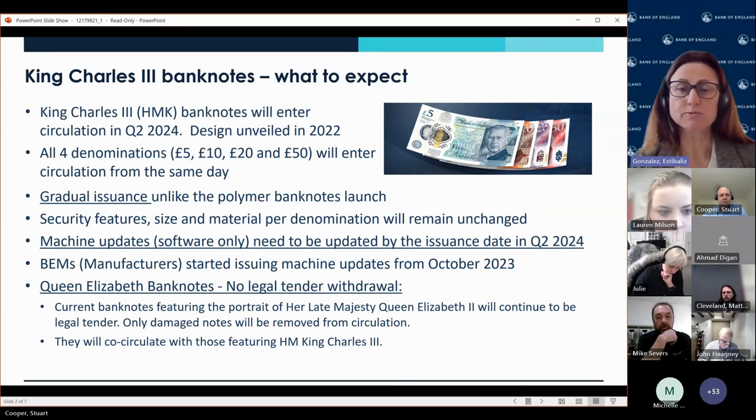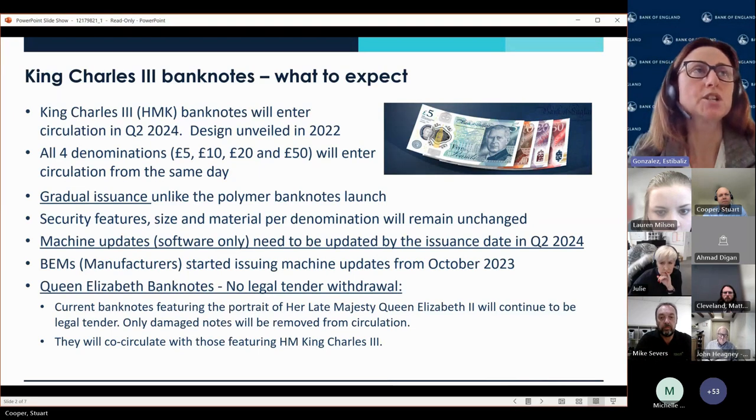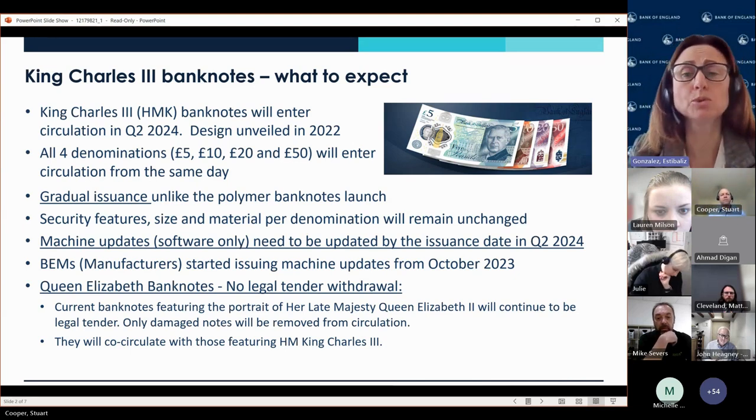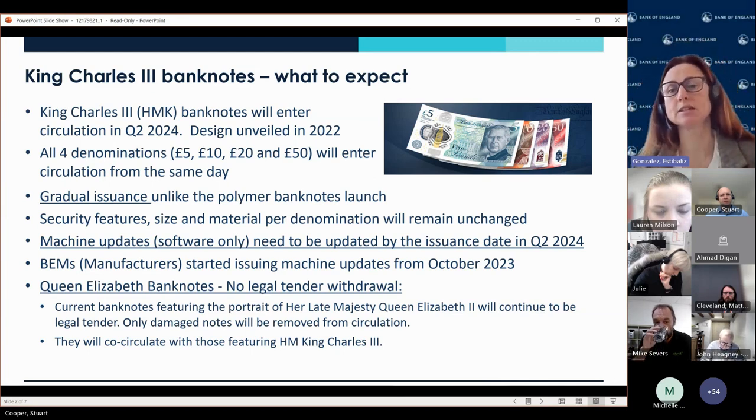From that time, we've been working closely with our industry contacts from both the design side and the communications team. We asked industry initially that they would complete their updates by the end of March. In terms of the issue itself, it's quite a different release to what we've had in the past — for instance, with the polymer notes. On this occasion, all four denominations will enter circulation from the same day: that is the £5, the £10, the £20, and the £50.